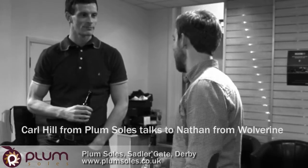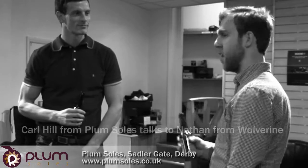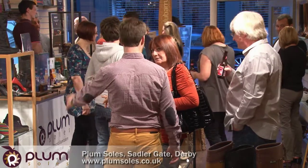Thank you so much for joining us. We're going to host the Beer and Boots night at Plum Souls tonight. We've had a fantastic night, plenty of beer. The boots have been great, we've had a great success. The door's been, the shop's been absolutely rammed.